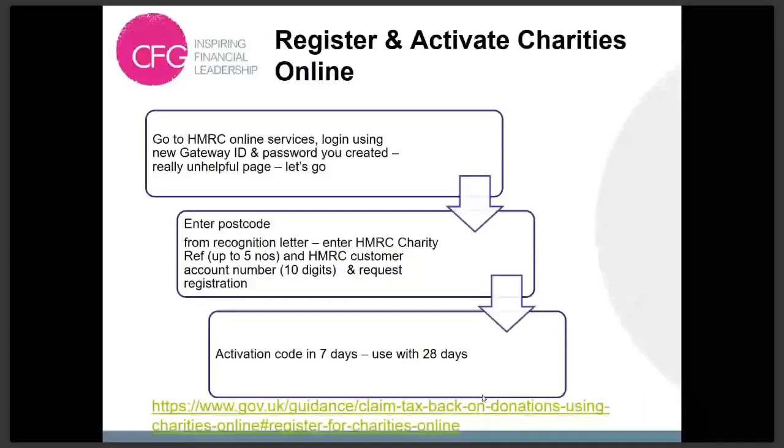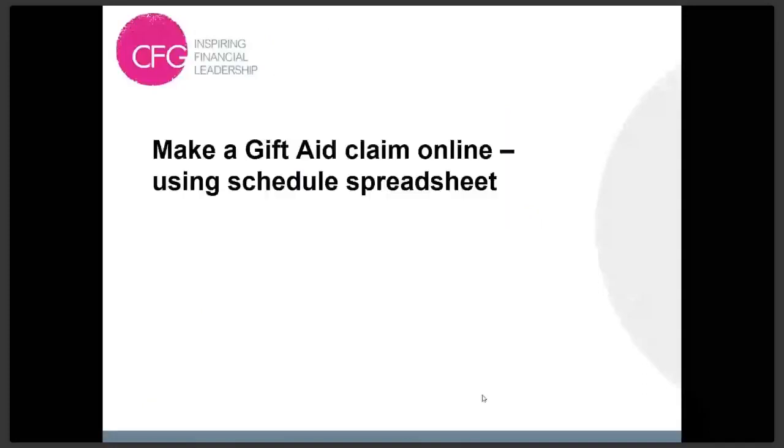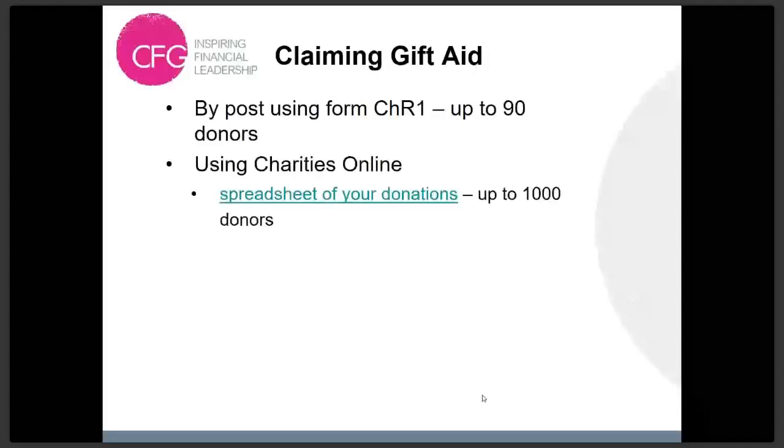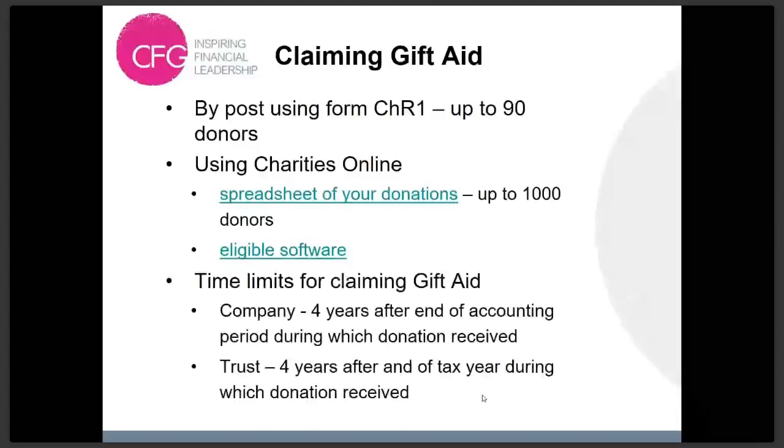Let's look at making a Gift Aid claim online. There are three different ways: by post using form CO1, by downloading a spreadsheet for your donations — which is what we're going to look at — or using eligible software. There are time limits: four years if it's companies; for a trust or unincorporated association, it's four years after the end of the tax year. That's why Gift Aid declarations mention the previous four years — so you can go back and reclaim donations.